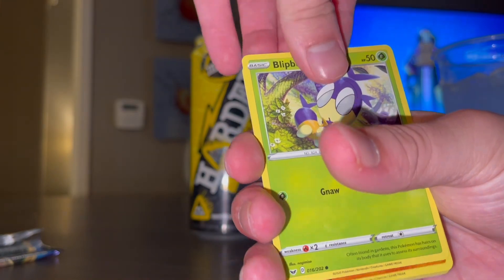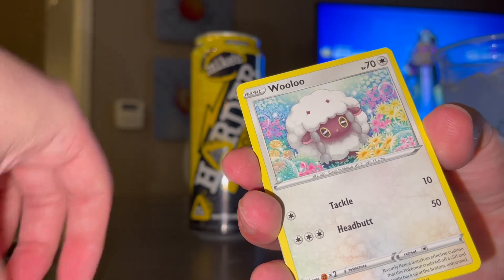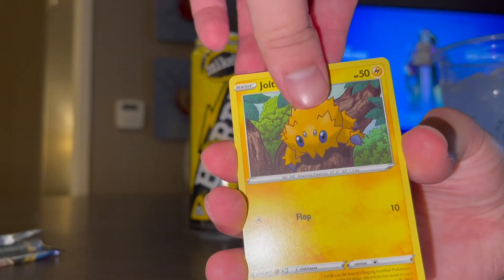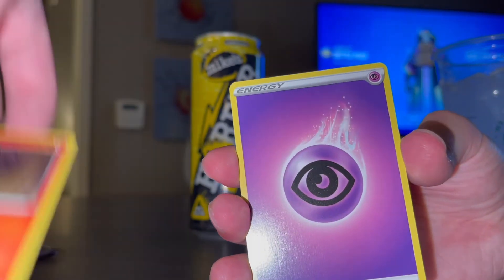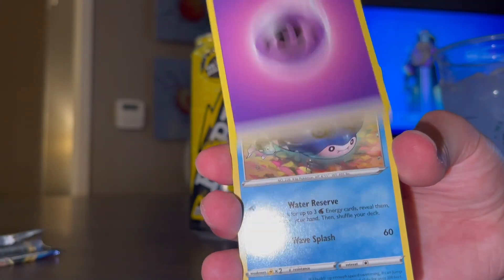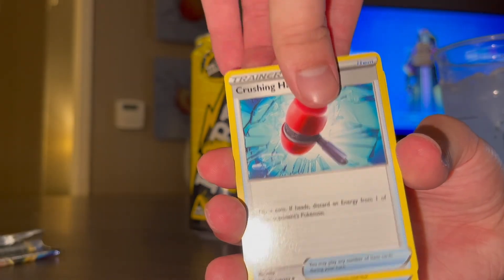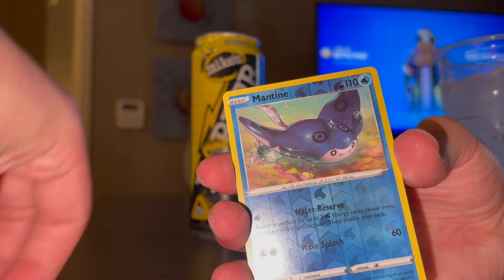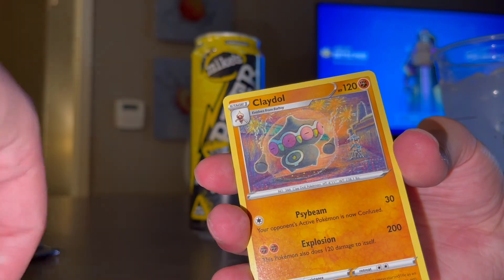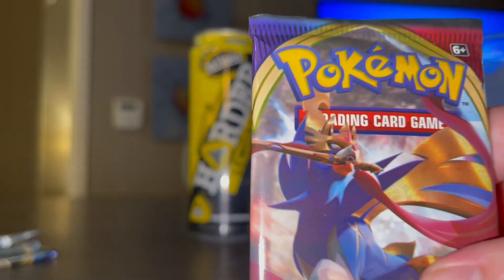Starting off with a Blipbug, a Babbletot, a Wooloo, Joltik, Salandit, energy card, Mantine, Crushing Hammer, Switch, and a Claydol. Nothing great out of that pack. We're gonna keep it moving quick, right on to the next pack — another Sword and Shield pack. Let's go ahead and get it open. If I'm not pulling ultra rares today, I'm not even gonna worry about it.